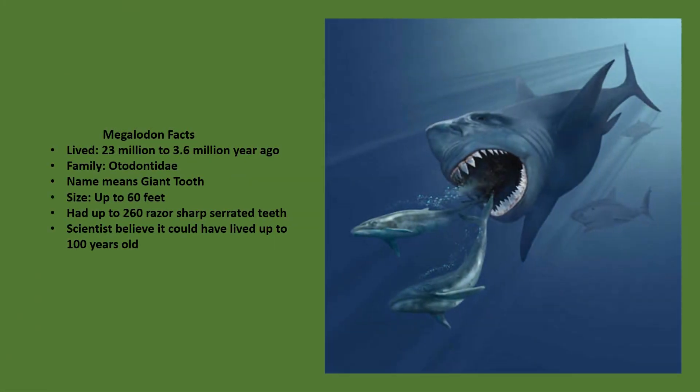Before we get into why we only find teeth, let's do some megalodon facts. Megalodon lived about 23 million years ago to 3.6 million years. Its name means giant tooth. Its size was up to 60 feet. It had over 260 razor sharp serrated teeth. Scientists believe it could live up to 100 years old.